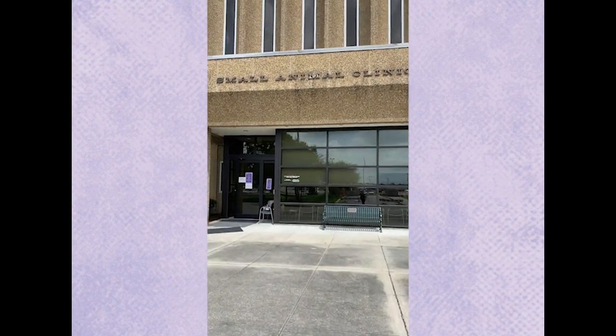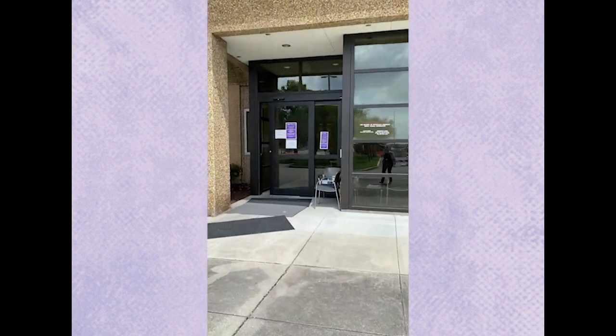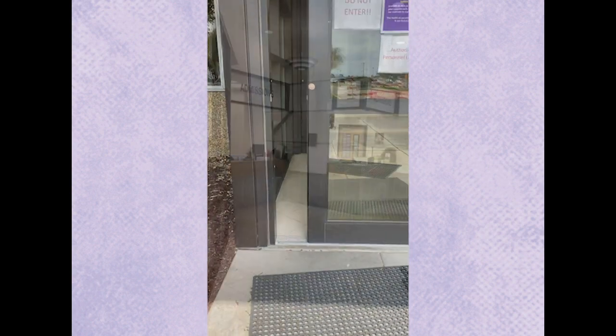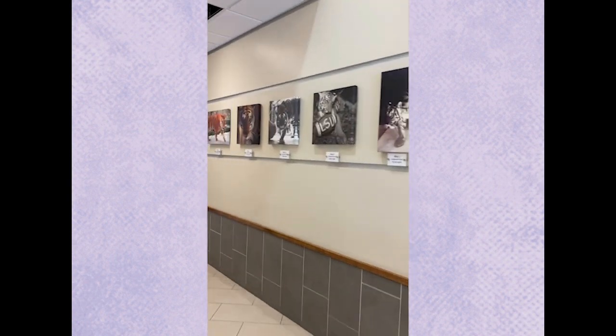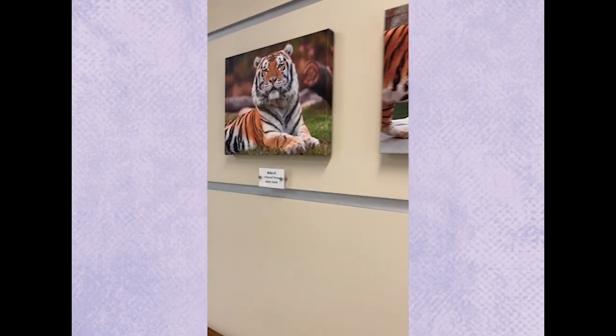Now we are at the small animal clinic entrance. This is another brand new part of our hospital. This is the admissions area and you can see we have a separate cat waiting room. The dogs are over here — nice and safe away from the cats. There is a whole wall of exam mics, one through six — that's mic six here at the end.